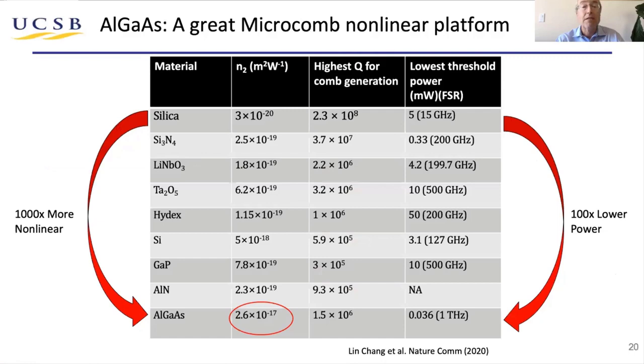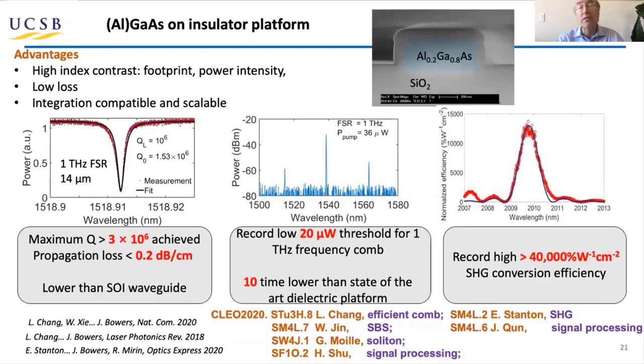The last topic is going from silicon nitride or silicon oxide resonators to gallium arsenide. The reason is gallium arsenide is about a thousand times more nonlinear than silicon oxide. Consequently, when you generate these soliton combs, it takes just a fraction of the power — microwatts rather than watts. We bond aluminum gallium arsenide onto silicon, so we can integrate it with lasers. We're getting Q values of about 2 million, and in the center you can see we're generating combs with just 36 microwatts of power. Recent work from the last CLEO used these gallium arsenide devices for efficient comb generation, SPS generation, and signal processing — it's a really quite exciting area.